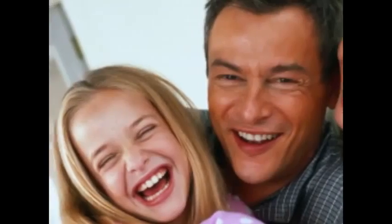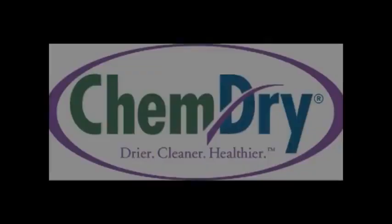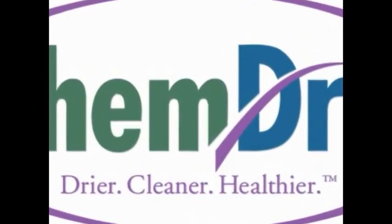So give yourself the peace of mind only a clean, fresh-smelling carpet can bring by calling your ChemDry franchise for superior carpet and upholstery cleaning, as well as pet urine removal treatment, today.